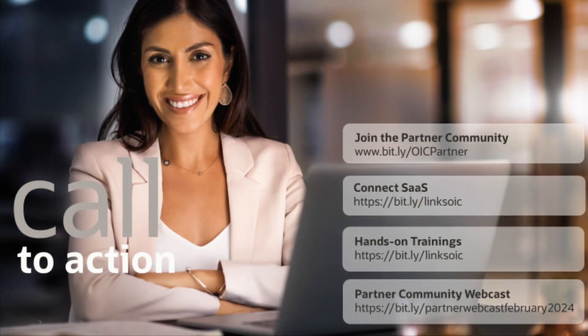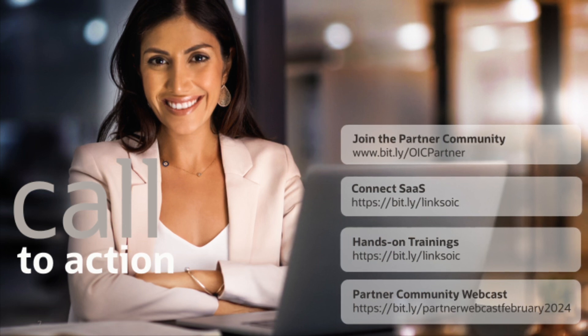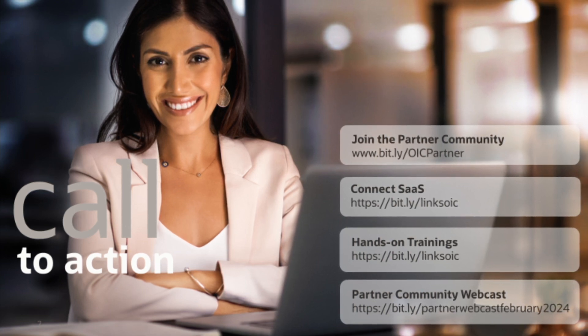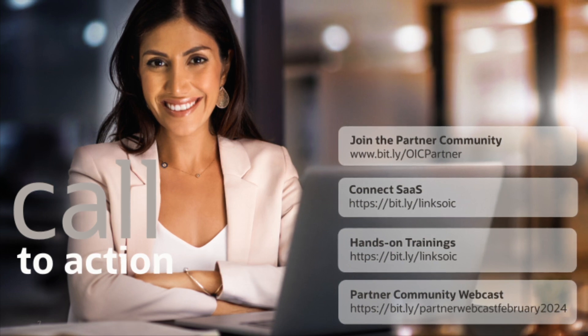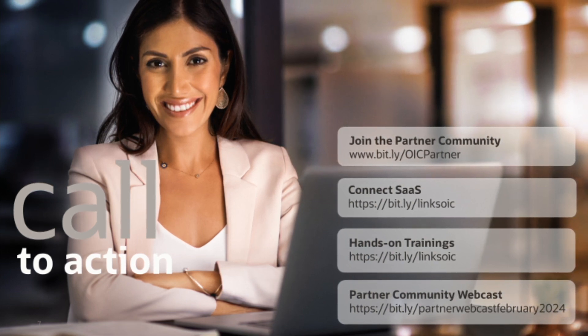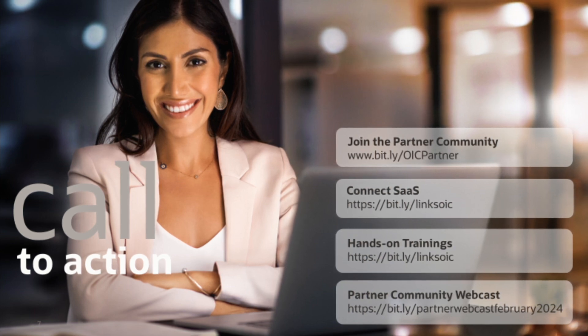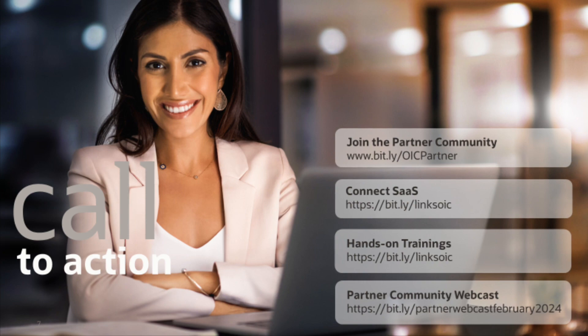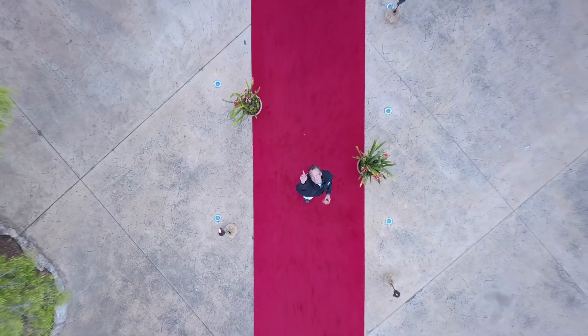To wrap up today's presentation: in case you are not yet a member in the partner community, please register now. Get started with Oracle Integration to connect SaaS, attend the webcast series for ERP, HCM and CX integration. Become a trained and certified expert with the free hands-on trainings for Oracle Partners, and tune in to our Muncie community webcast. Thanks for watching.